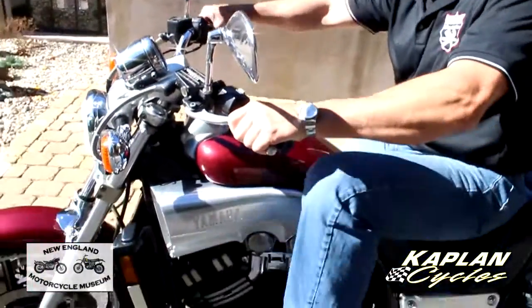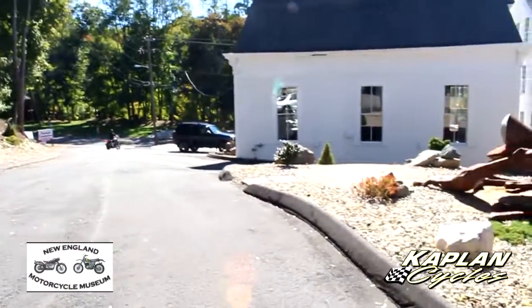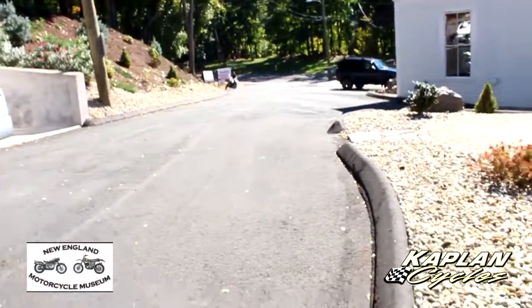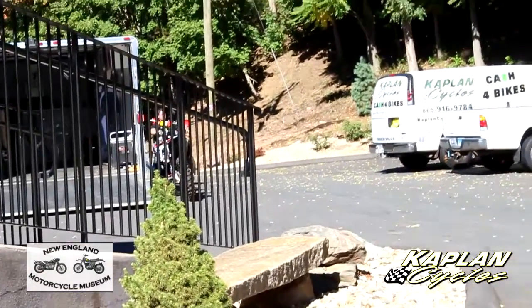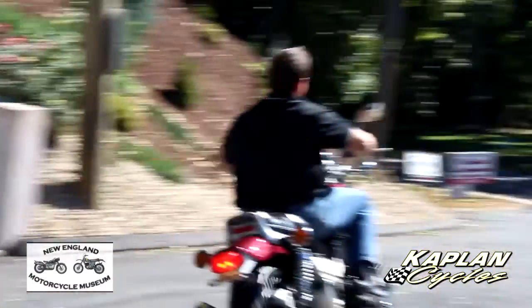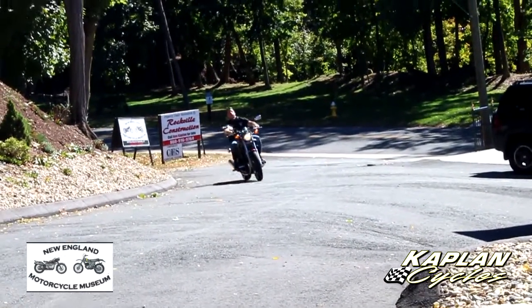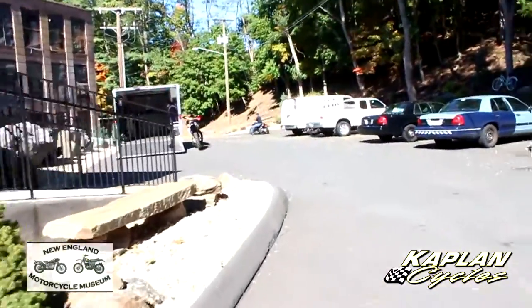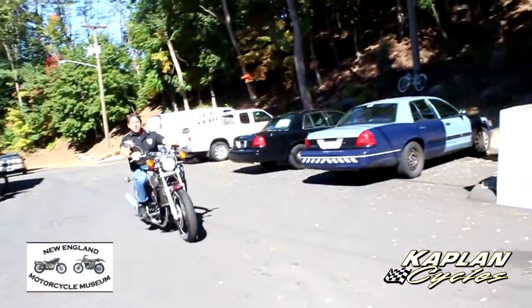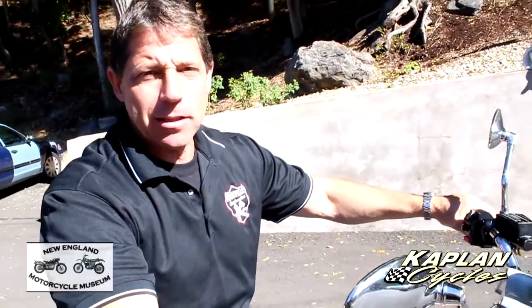Let me give you a quick demo of the bike and then I'll bring it in. These V-Maxes are so fun to ride, I don't want to stop riding it. But I'll bring it in — don't want to bore you guys watching me having fun. This thing hauls the mail and it sounds like a NASCAR on steroids.